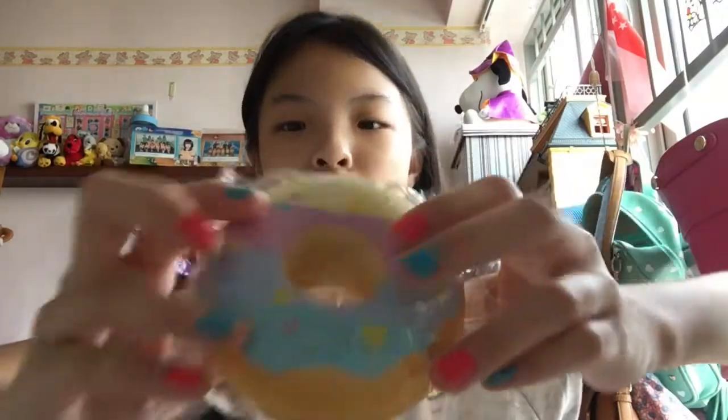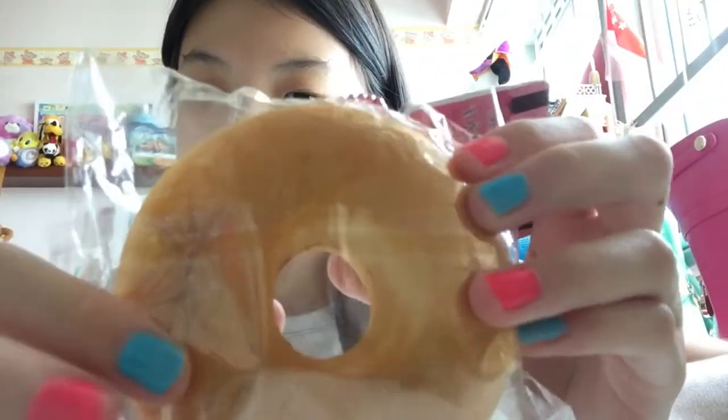The two Cafe DN squishies are really awesome — I really recommend them. Next I have this Sammy donut with rainbow pastel frosting, and it comes with the normal Sammy tag. It's very slow-rising. I must say Cafe DN and Sammy have really stepped up.